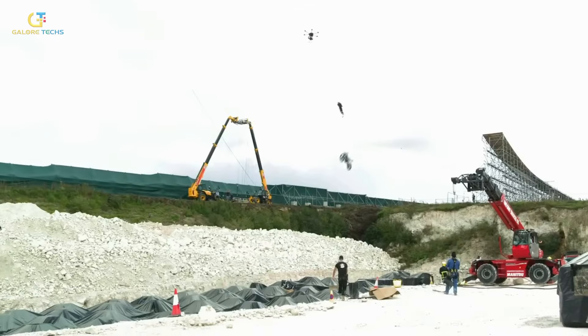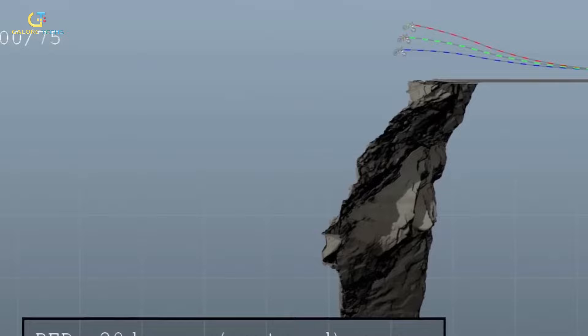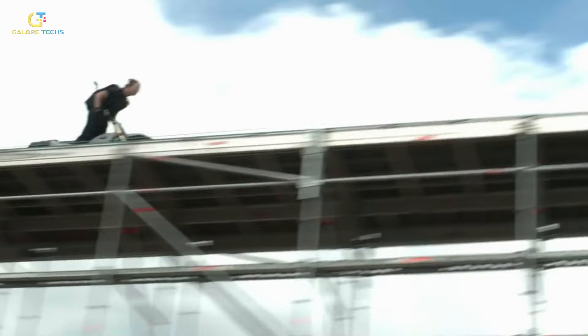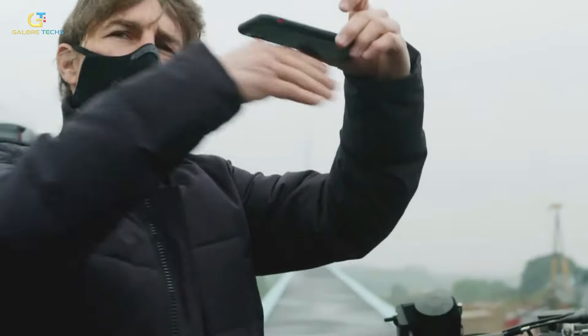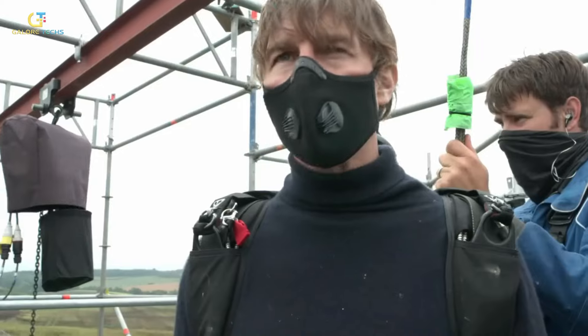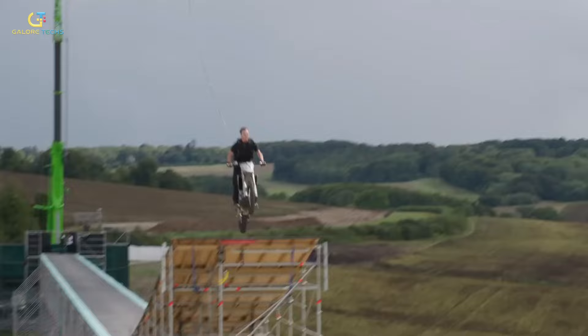The filming of this sequence took place on the first day of shooting, which was a strategic decision to ensure that, in case of accident, the production could adapt early in the schedule. The stunt was performed using practical effects with minimal CGI. Cruise rode a specially rigged motorcycle up a large ramp built on the edge of a cliff in Norway. As he approached the ramp, he accelerated to a precise speed before launching himself off the edge. The motorcycle was equipped with safety wires that were later removed digitally in post-production.